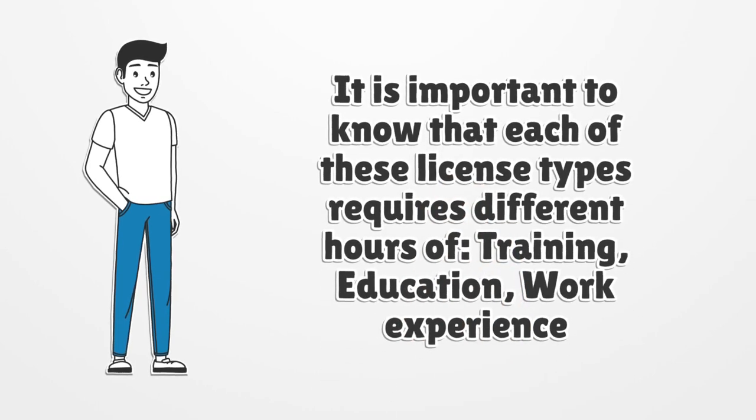It is important to know that each of these license types requires different hours of training, education, and work experience.